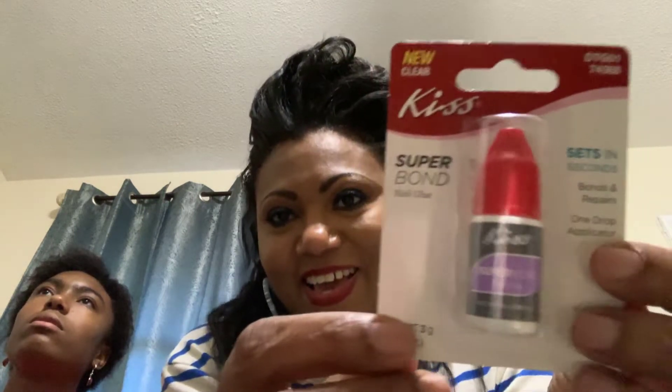I picked up some nitrile gloves because I use nitrile gloves even in the kitchen — got to keep gloves on hand.